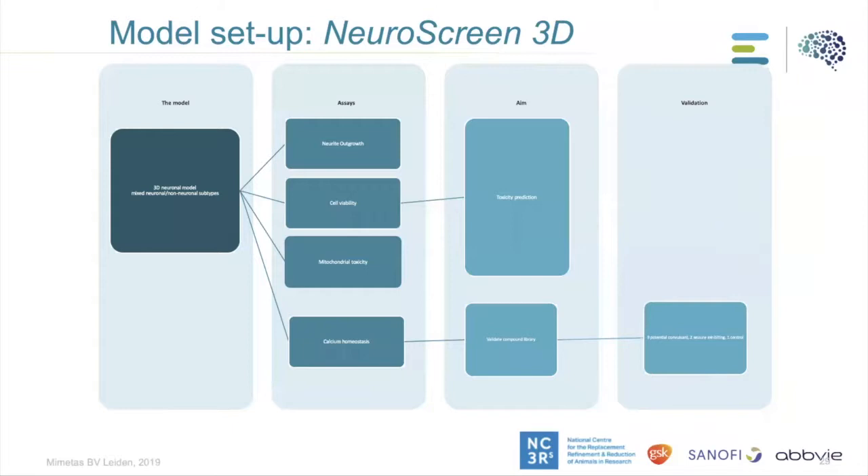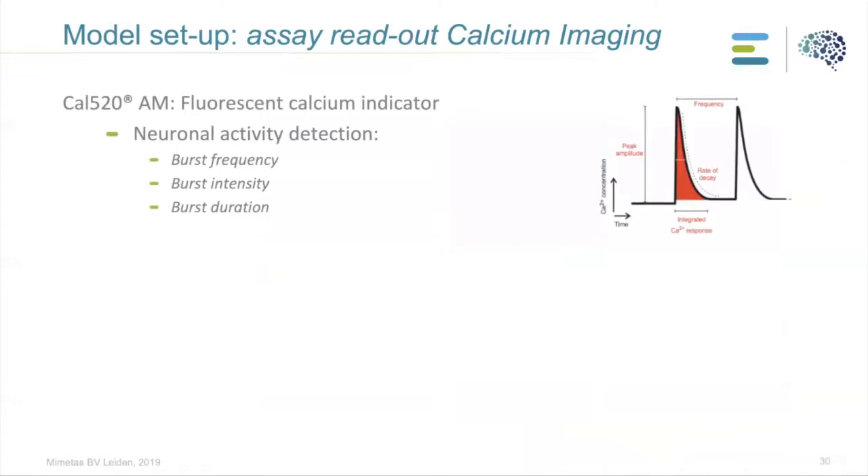In this study we developed what we call Neural Screen 3D — a 3D CNS model supported by NC3Rs. We developed a 3D neuronal model containing mixed neuronal and non-neuronal subtypes, using neurons and astrocytes. We developed different assays: neurite outgrowth, cell viability, mitochondrial toxicity after compound application, and calcium homeostasis to assess neuronal activity. We had two aims: predict toxicity using the first three assays, and validate a compound library using calcium homeostasis, where we validated the model with nine compounds that should induce seizure, two that should inhibit it, and one control.